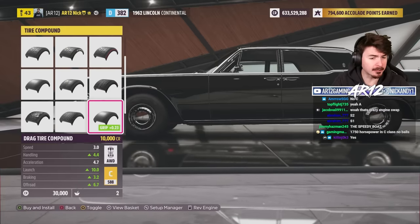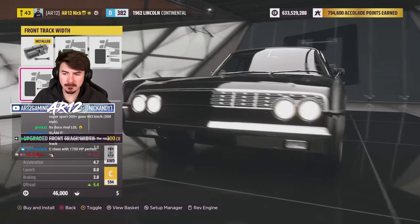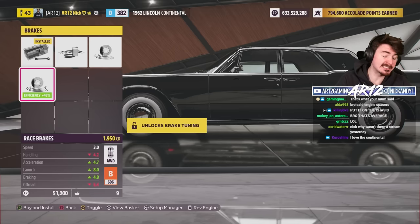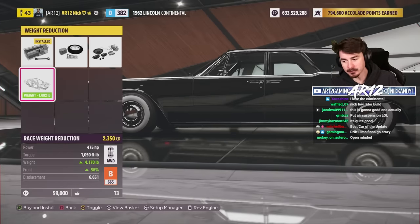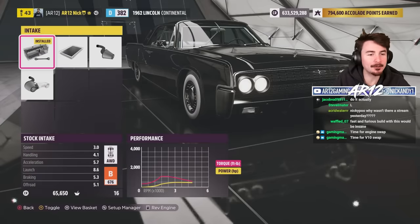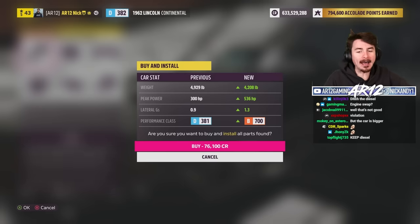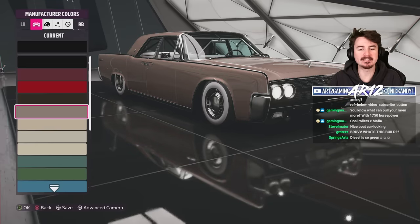We've also got some engine spacers. Since this thing is a boat from the 1960s, we're going to want some brakes, some suspension, and some race weight reduction — remove a thousand pounds out of the thing. We'll give it a little bit of extra horsepower and go to the top of B class instead. We weigh 4,200 pounds and have 500 horsepower. Last but not least, before we hit the open road, let's go for a spicy paint job.